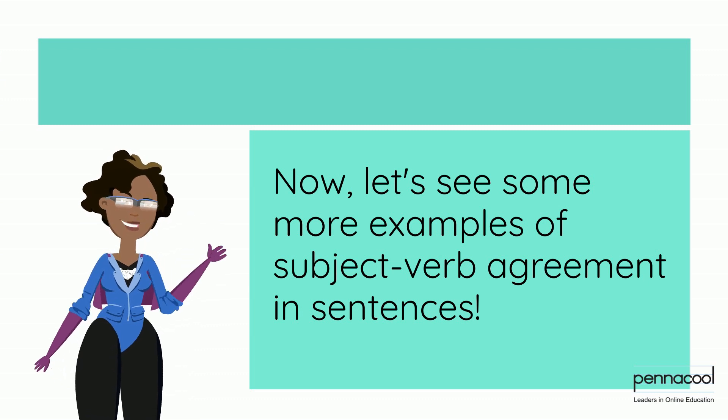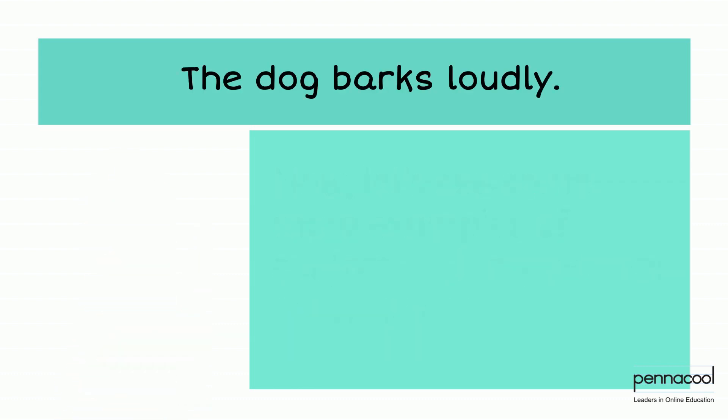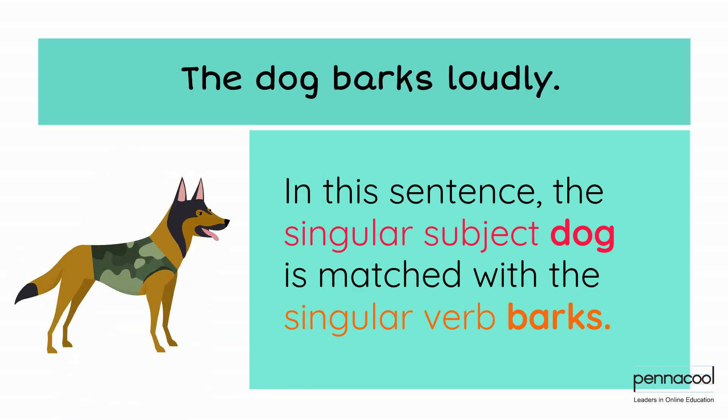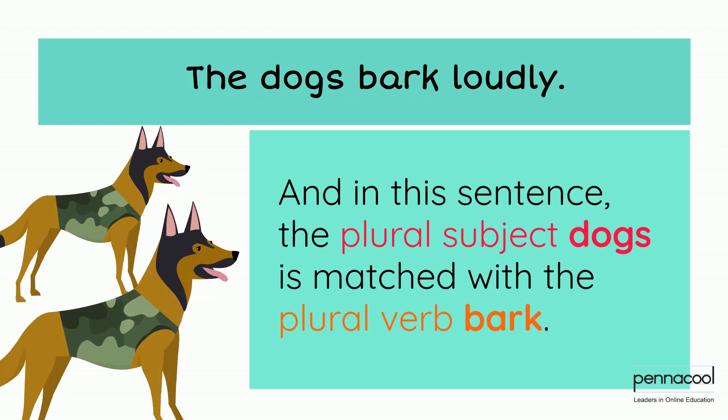Now let's see some more examples of Subject-Verb Agreement in sentences. In this sentence, the singular subject 'dog' is matched with the singular verb 'barks.' The dogs bark loudly. And in this sentence, the plural subject 'dogs' is matched with the plural verb 'bark.'